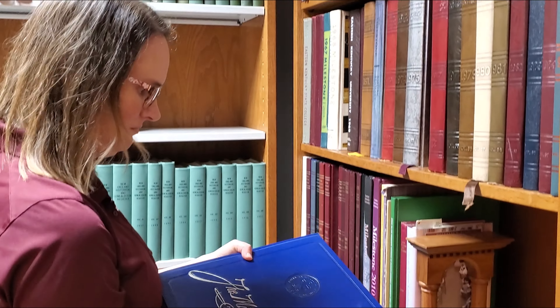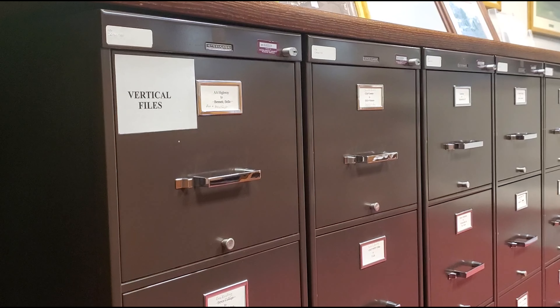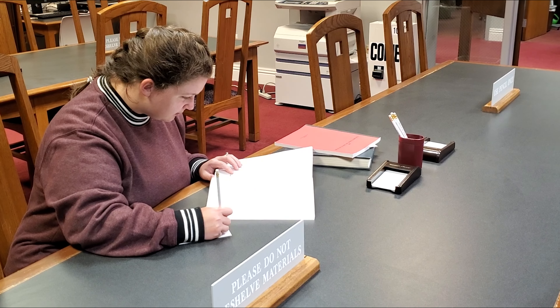The Reading Room has Eastern yearbooks, family history materials, and files on Kentucky people, places, and events. Because many of our materials are one-of-a-kind, they must be used on site, and this is where you do that.